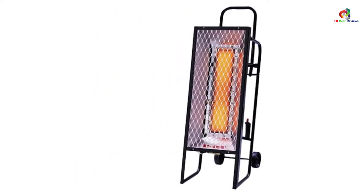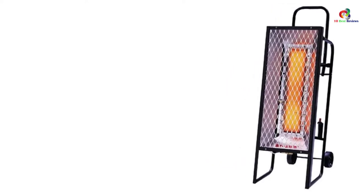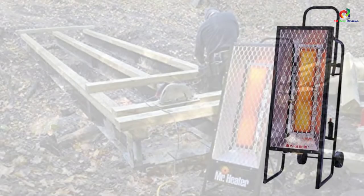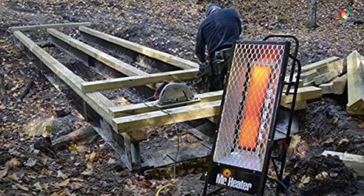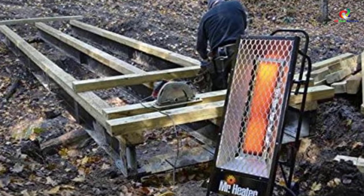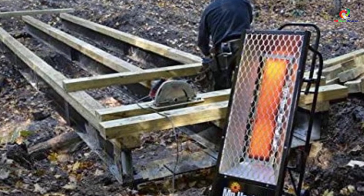This heater has factory-installed features such as a tip-over safety switch together with a thermoelectric safety valve. The only thing required to make this heater useful is a 20-pound propane tank. You can easily hook up the tank to the 10-foot regulator and hose and then enjoy the warmth of the Mr. Heater radiant portable.